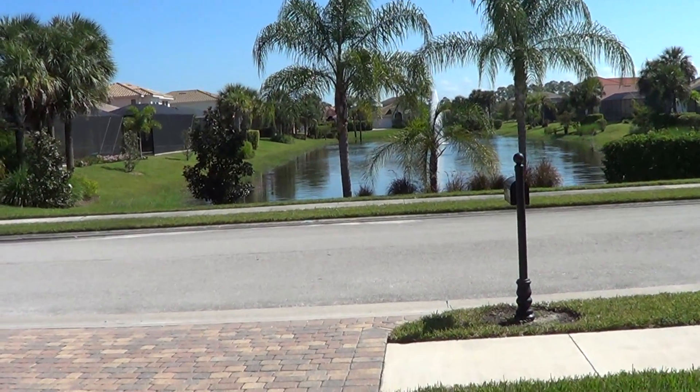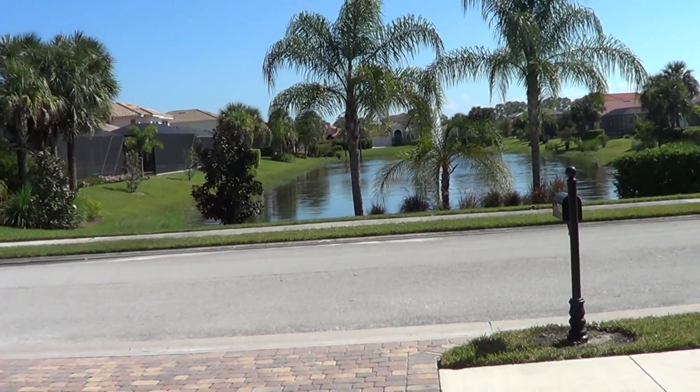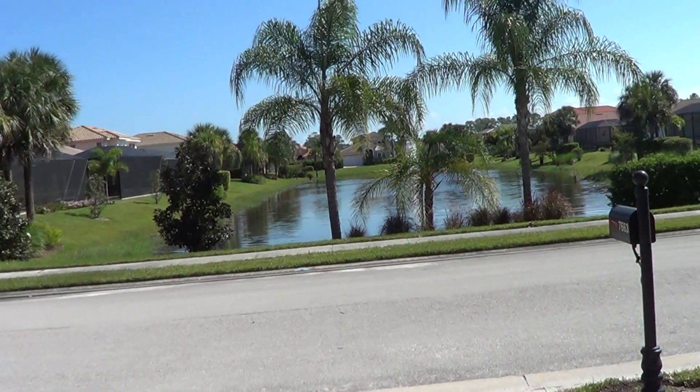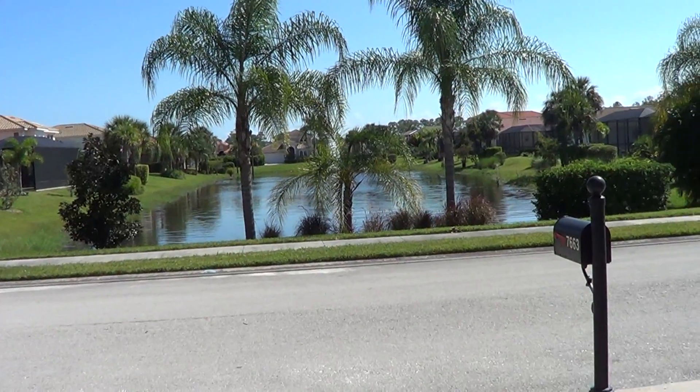Hello, this is Cel, the owner of a cool website, NaplesRealEstateSeller.com. As you know, I'm an agent in Naples, Florida. If you haven't seen my videos here in Naples, let's be acquainted then.